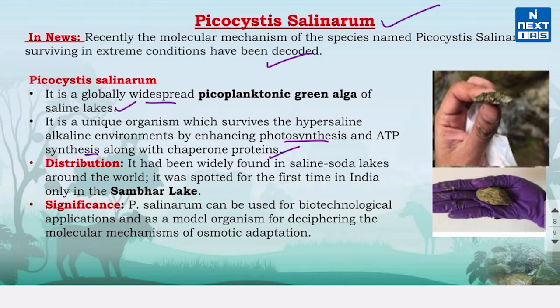Picocystis salinarum has been widely found in saline soda lakes around the world, but it was found for the first time in India at Sambhar Lake. It can be used for biotechnological applications and as a model organism for deciphering the molecular mechanisms of osmotic adaptation.